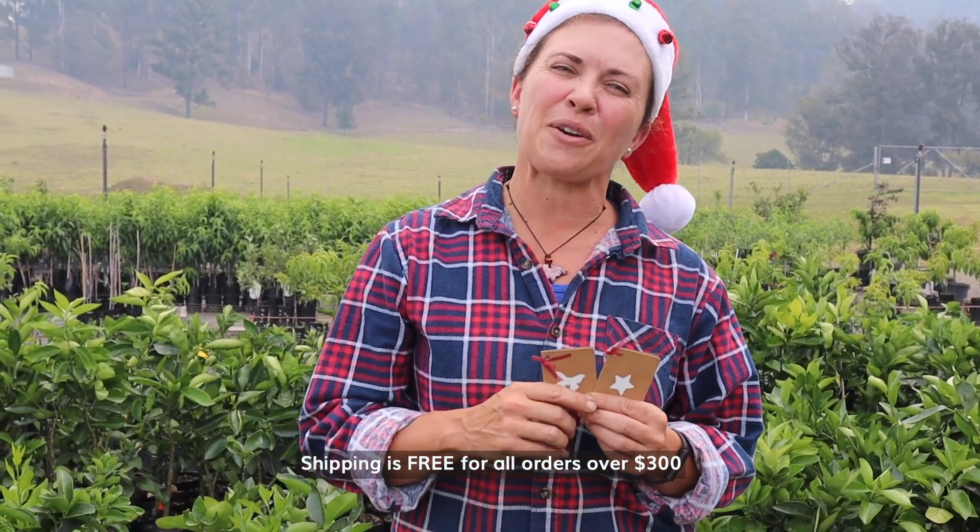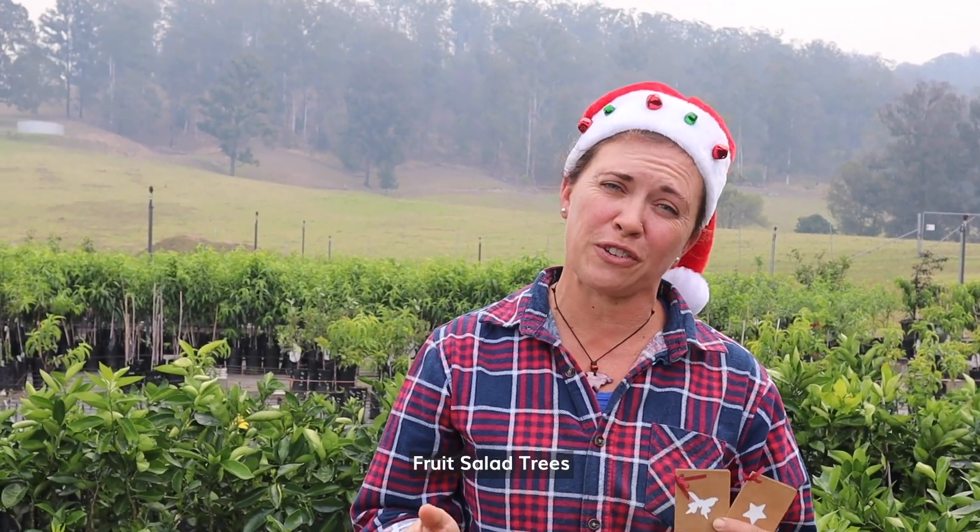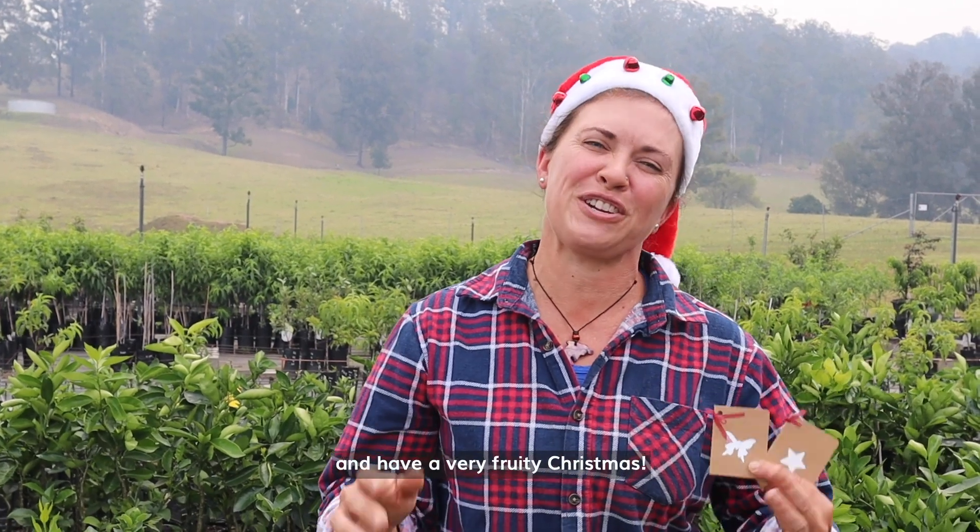Shipping is free for orders over $300, so go online, buy some beautiful fruit cellar trees for Christmas presents, and have a very fruity Christmas.